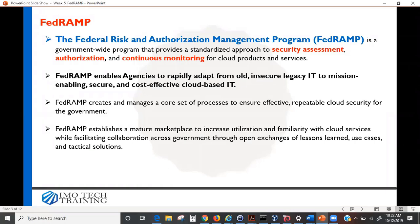FedRAMP enables agencies to rapidly adapt from old insecure legacy IT to mission-enabling, secure, and cost-effective cloud-based solutions. For example, the IRS is actively busy from December through April 15th — that's the peak period when people are filing taxes. During that time they might require a lot of computing power, more servers, more personnel. But it doesn't make sense to buy big servers just for that five or six month period and then leave them sitting idle after April 15th.